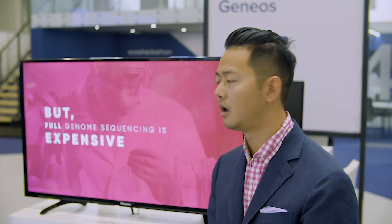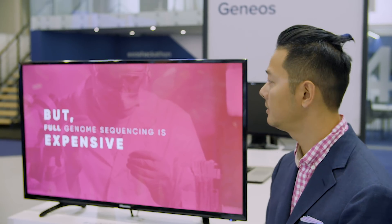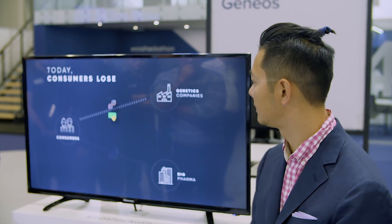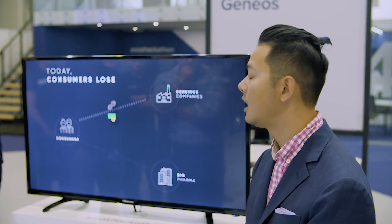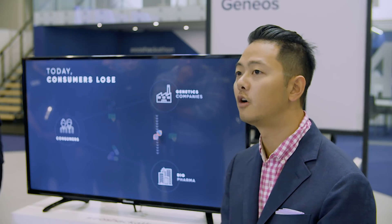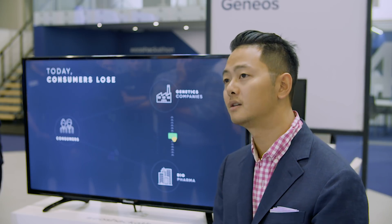So why isn't everybody doing it? Well, for one, full genome sequencing is still too expensive to the consumer. And also, in this current industry, there's a lot of data ownership concerns. This is how it currently works: you pay a company like 23andMe to sequence your data partially. They then own this data and sell it to pharmaceutical companies for research profits. Using this data to come up with drugs, the big pharmaceutical companies can sell it back to you for even more cash. It's your data all along.